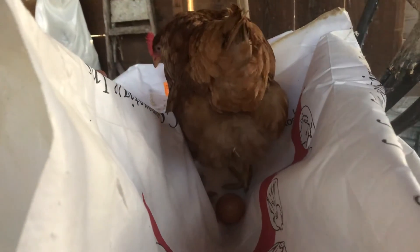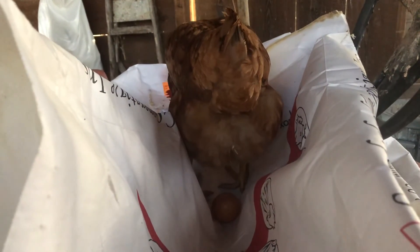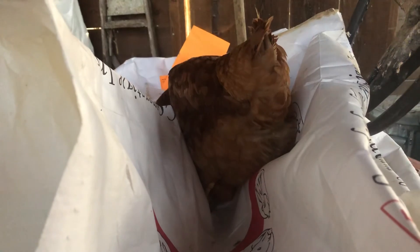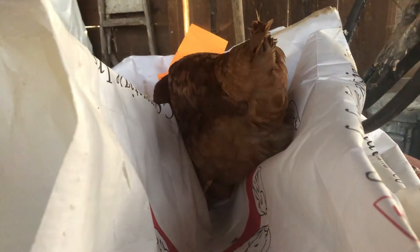She got chattery. She fluffed her feathers out. You can see a change in her position. And out comes the egg. There you go. Backyard farmers. Thanks for watching.